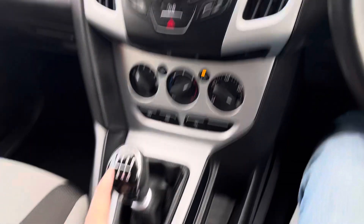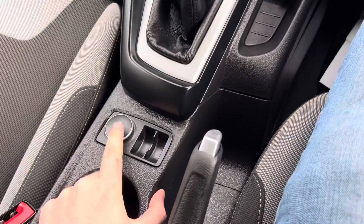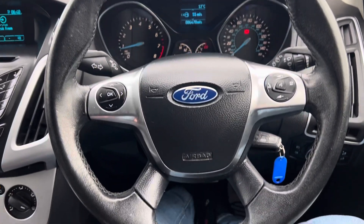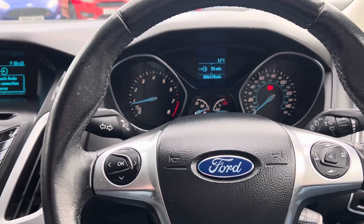This is the six-speed gearbox, which has slightly more power than the five-speed gearbox. You also have a 12-volt socket just there. That mileage once again is 86,470, and the steering wheel is in really nice condition — no nasty rips or ring marks on the steering wheel anywhere at all.